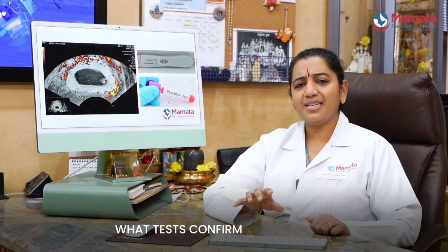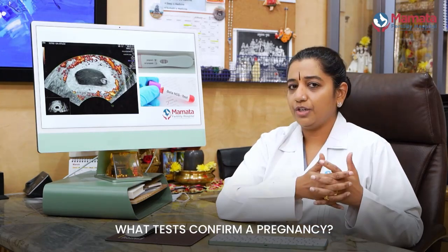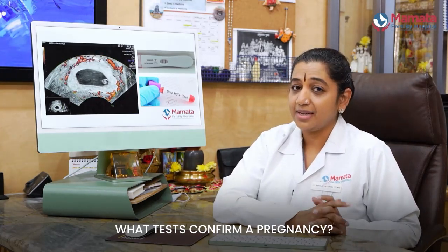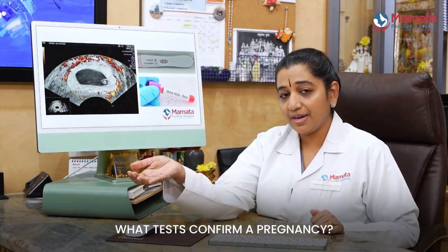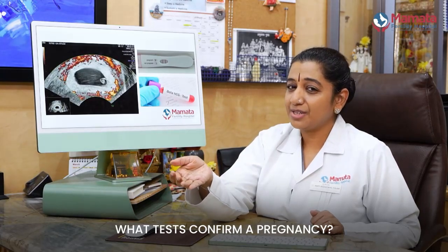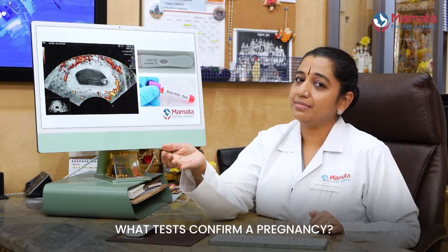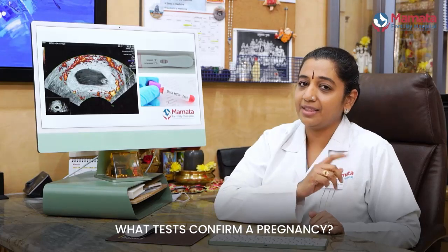How is a pregnancy test initially diagnosed? You do a urine pregnancy test, but remember that a urine pregnancy test may be a true positive for a pregnancy, or it may be a false indicator — sometimes it's showing a false positive result rather than a real pregnancy.